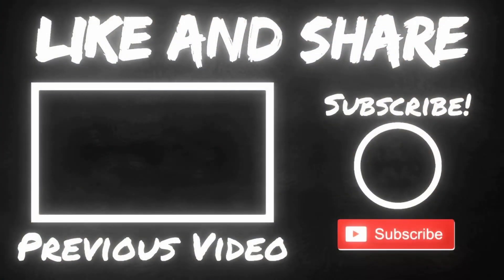I really hope you guys enjoyed this video. Don't forget to like, comment, share, and subscribe, and we'll catch you guys on the next video. All right, bye-bye.